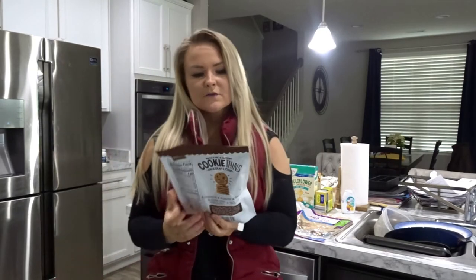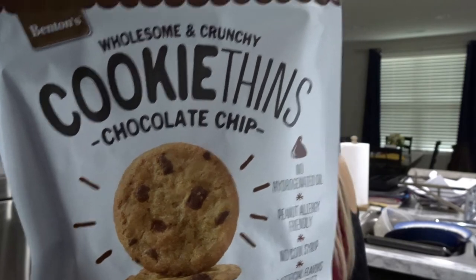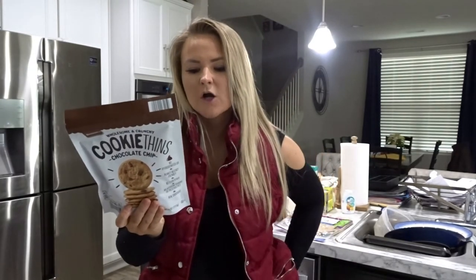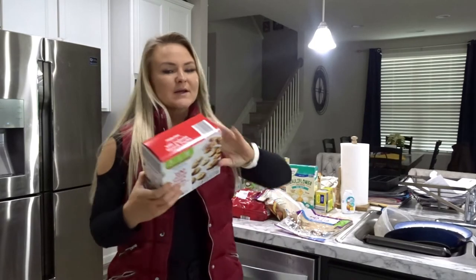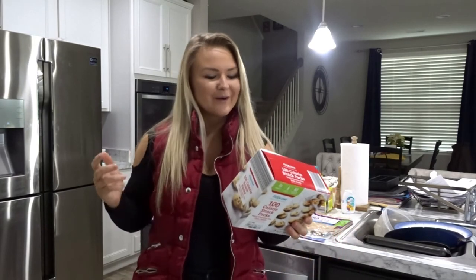I'm also going to try these wholesome cookie things. They're 130 calories, 6 fat, 18 carbs, and 1 protein with four servings per container. I really like these because they're already portioned out — 100-calorie snack packs. I'm a cookie lover, so these will be nice to have in my bag when I go to work.